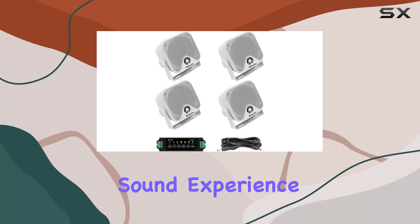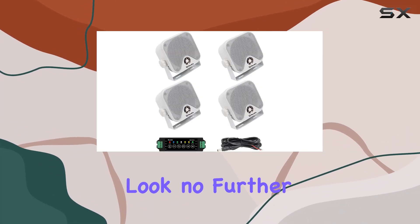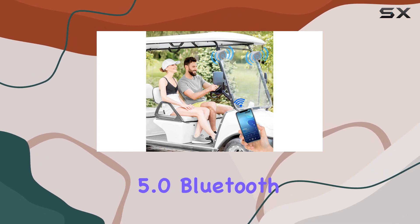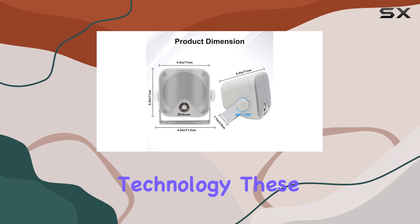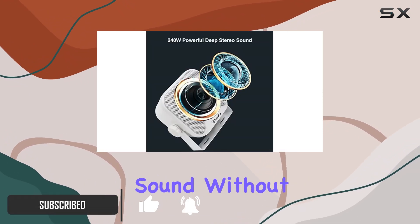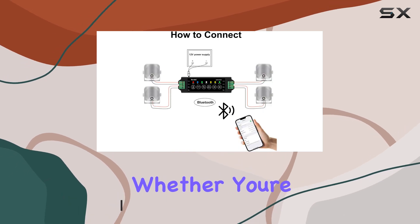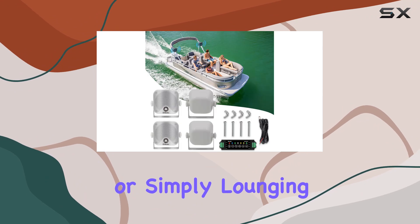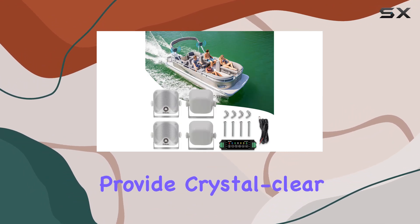Looking to enhance your outdoor sound experience? Look no further than the Herdio 4-inch Bluetooth marine speakers. With advanced Bluetooth 5.0 technology, these speakers offer hassle-free connectivity, allowing you to enjoy high-definition sound without the need for a receiver. Whether you're on your boat, golf cart, ATV, or simply lounging in your courtyard, these speakers provide crystal clear audio.